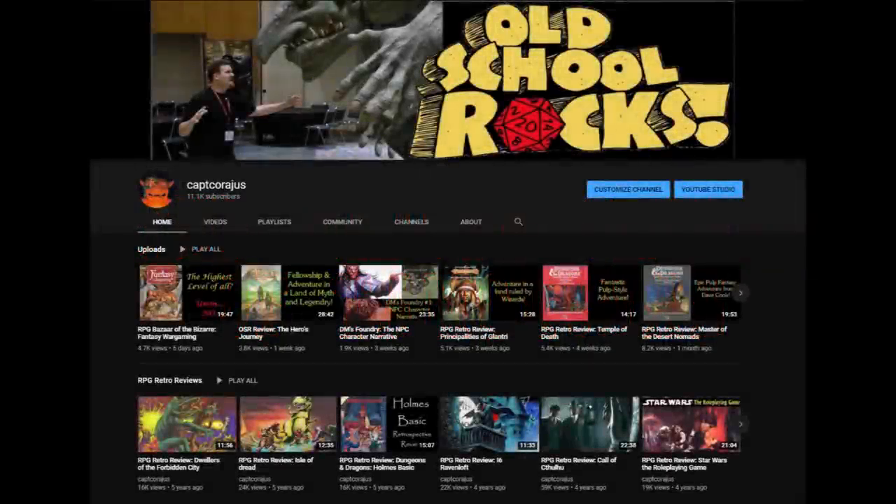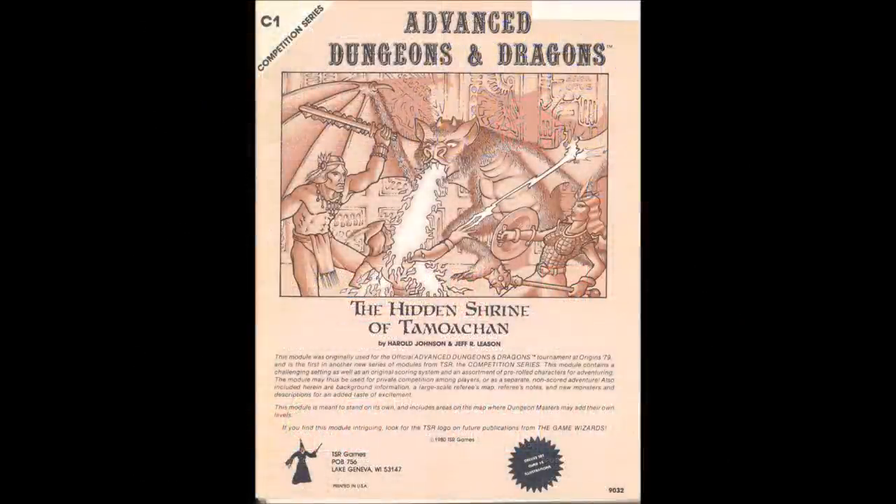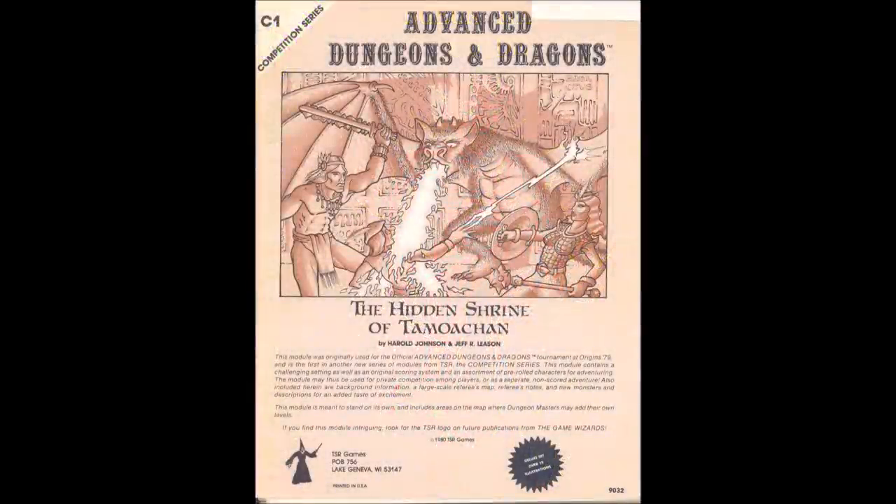Hello everyone, I'm Captain Courageous and I review old school modules in games and try to give them a fun and informative analysis. This week I'm going back to 1979 to take a look at TSR Tournament Classic Module, The Hidden Shrine of Tomoachen. Let's pull open the cover of this old-school module and see what lies within, shall we?